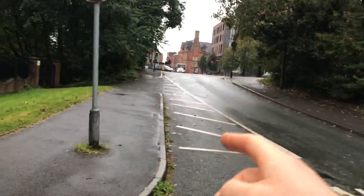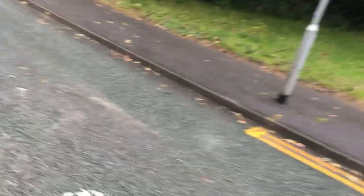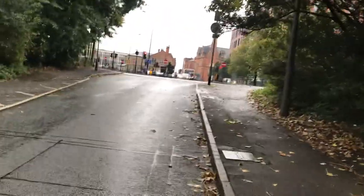These signs here are no entry signs, so this means I can't drive this way — I can only drive that way, towards the flats. Now we're coming up to the town center — basically this is the bottom end of the town center and I'm going to walk up through it and show you what I can see along the way.